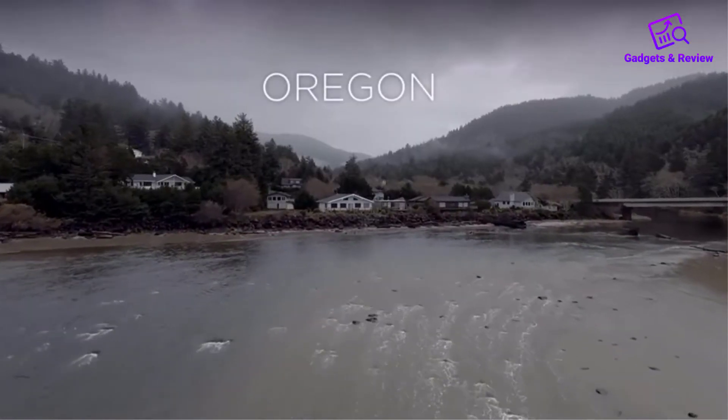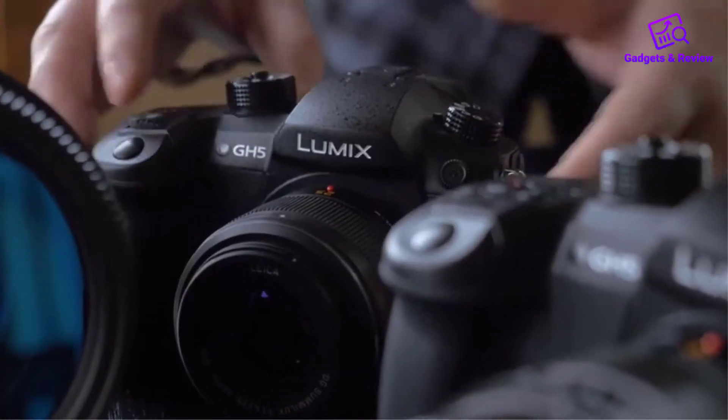Pros: Touch-enabled LCD, has 60x zoom, with stabilization features.